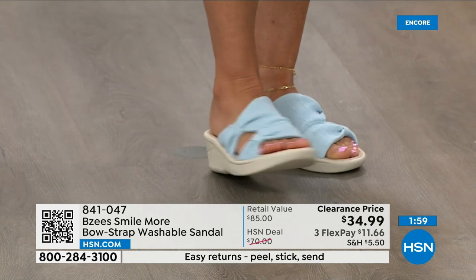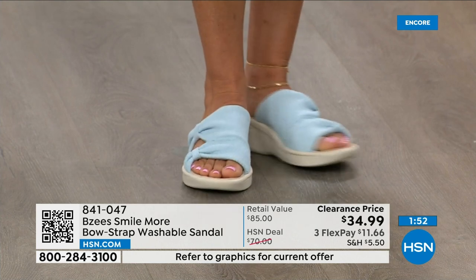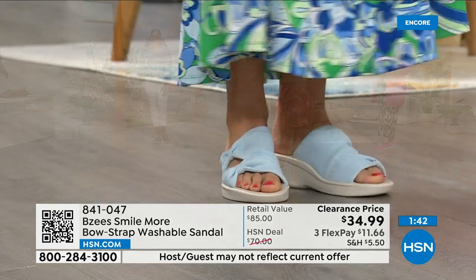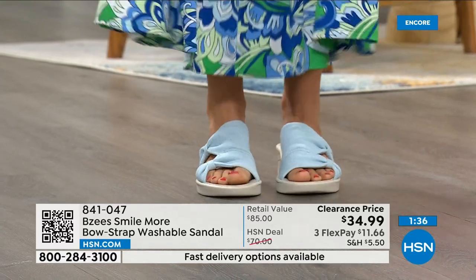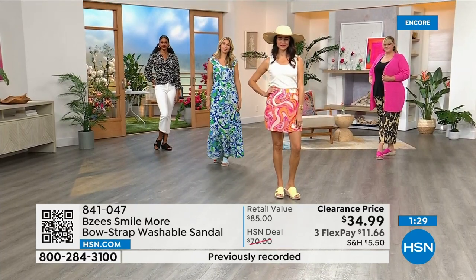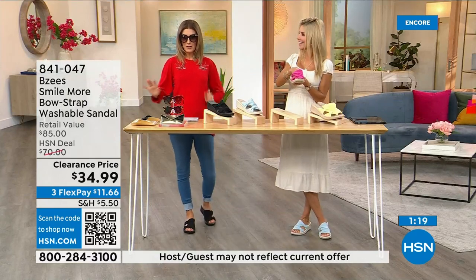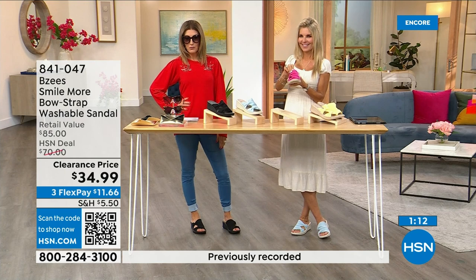When I'm up at two in the morning I want my BZees on — comfortable and fashionable. The dress Aaron is wearing is on clearance for $24. We've put a lot of fashion on clearance. I never want you to spend more than you should. Free exchanges — you can exchange the color or size. Sunglasses on clearance, top on clearance, leggings under $20, shoes under $35 — I'm out the door for under $100.